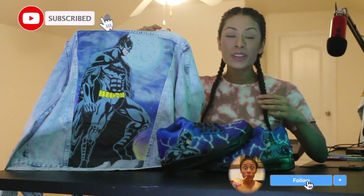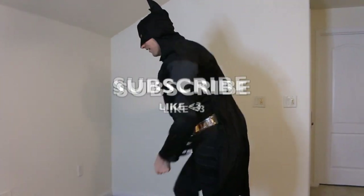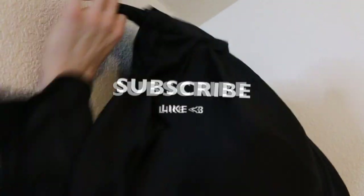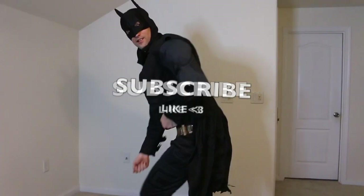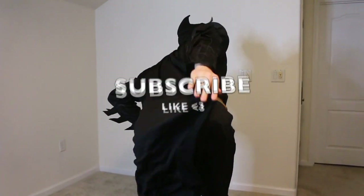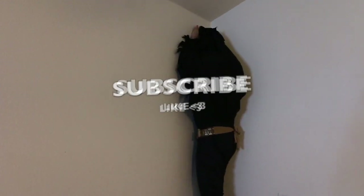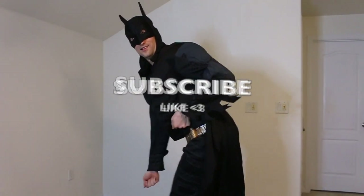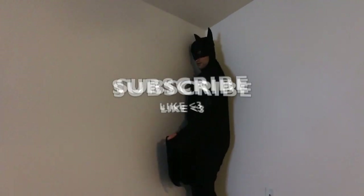Alright guys, I hope you love the shoes and the jacket. I had so much fun making them. If you like this video, don't forget to smash the like button, subscribe to my YouTube channel and Instagram. And if you do so, Batman will come to your house and dance for you. I'll see you next time.